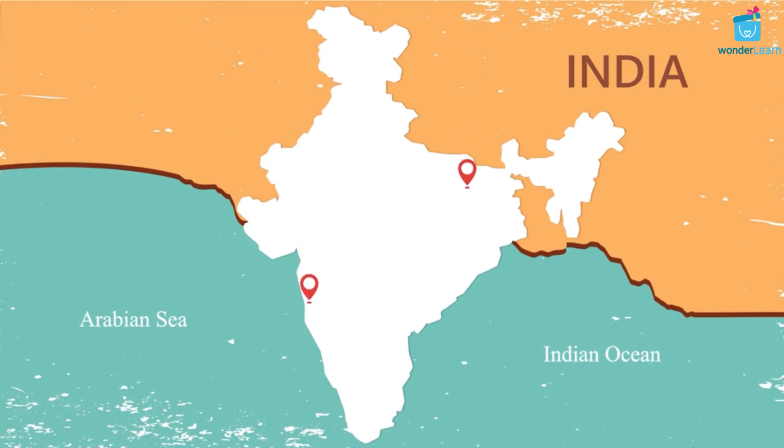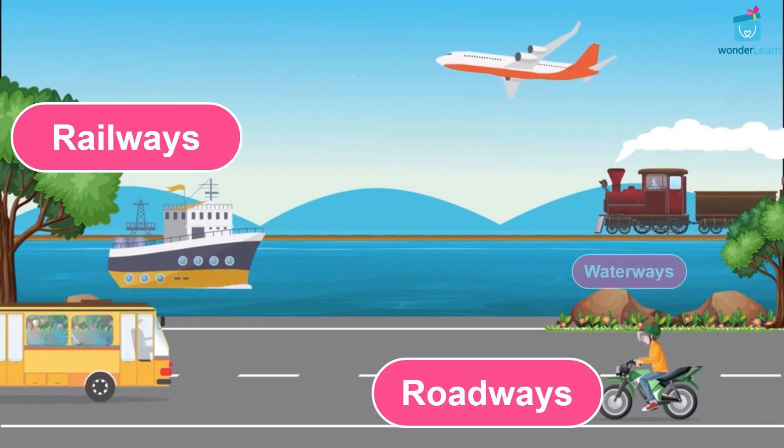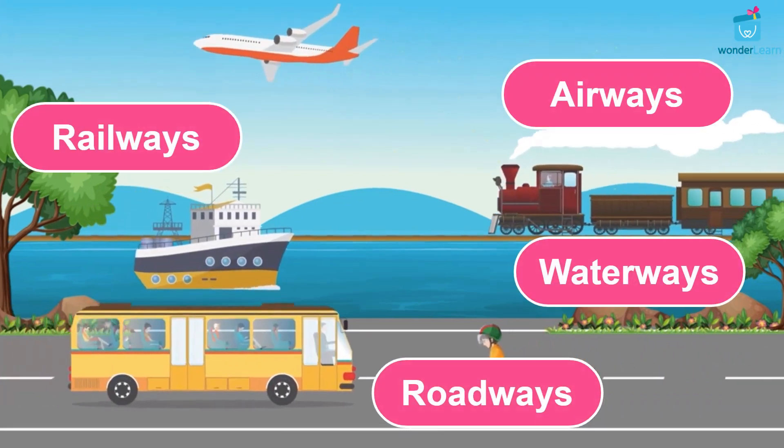Transport means moving people or things from one place to another place. There are many modes of transport such as roadways, railways, waterways, airways, etc.